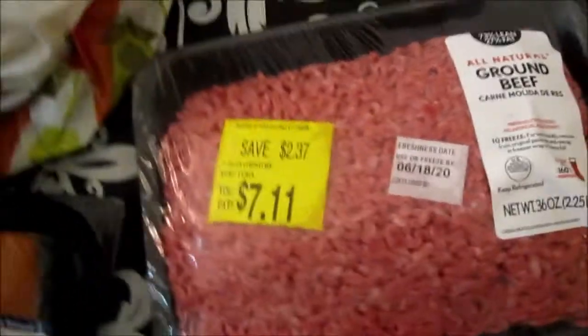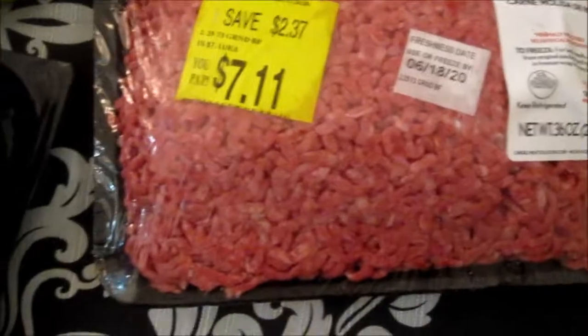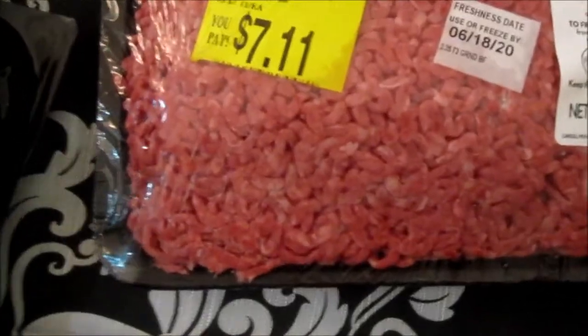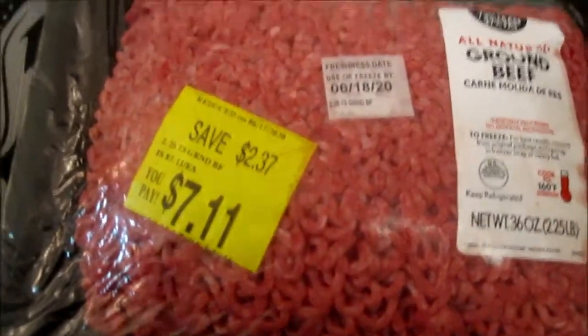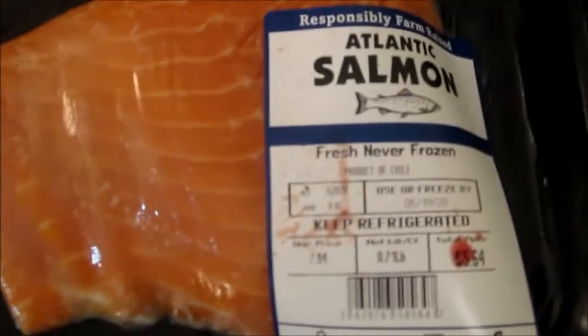And I got two of those. I got ground beef — it was on sale for $7.11, that was a good buy. I got another one for the same price. I got Atlantic salmon. I can't take these out because they're leaking — chicken legs here.